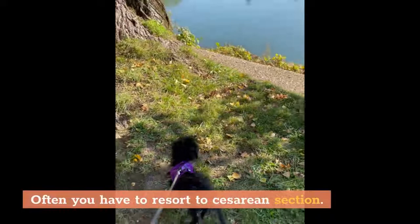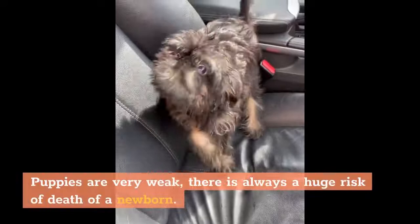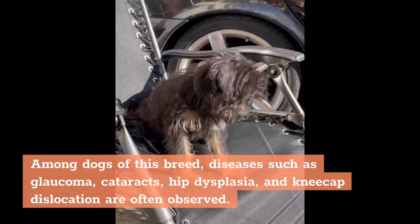Fact 7: Puppies. For one litter, the female delivers few puppies — it often happens that only one Griffin is born. Puppies are very weak and there is always a significant risk of death of a newborn. Among dogs of this breed, diseases such as glaucoma, cataracts, hip dysplasia, and kneecap dislocation are often observed.